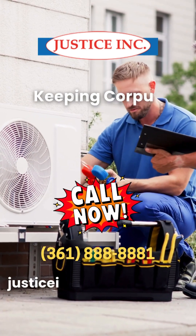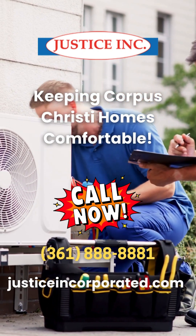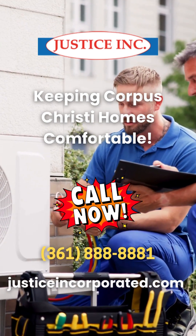Want to learn more about choosing the right AC unit for your home? Call Justice, Inc. Home and Commercial Services at 361-888-8881 today, or visit justiceincorporated.com for more info.